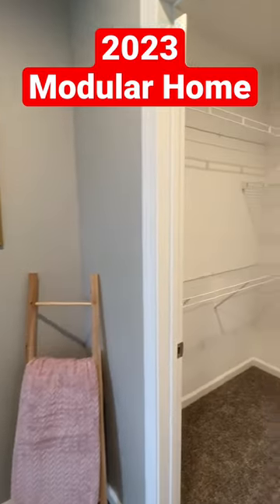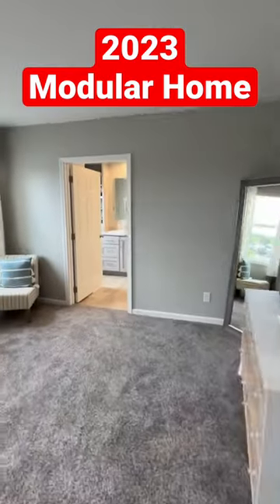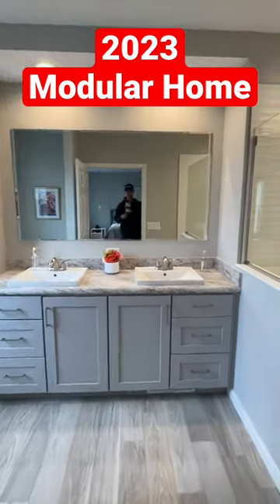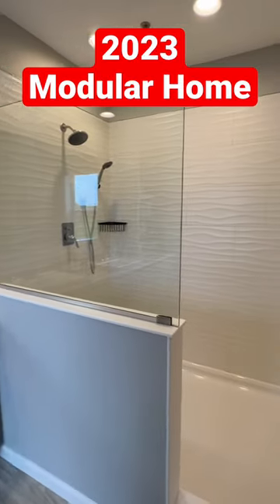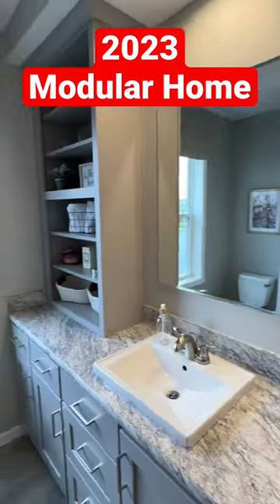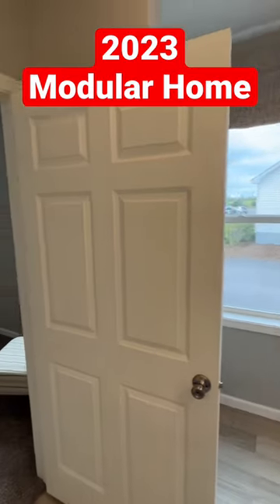This is in Pennsylvania at their plant. This is the main bedroom — I did several new homes there, so check them all out on the channel. Look at that shower. Drop a comment, don't forget to subscribe, and check out the full tour.